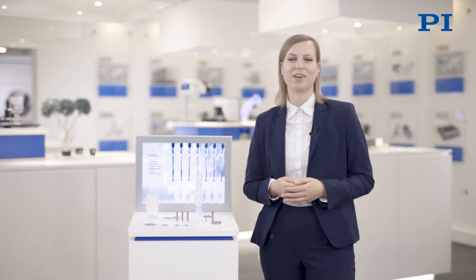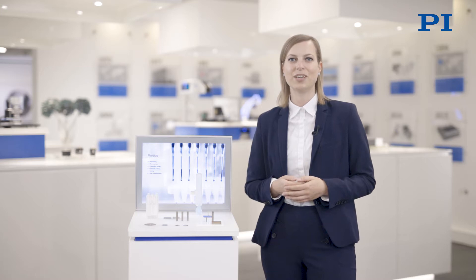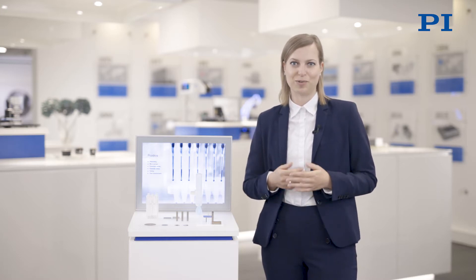Welcome to our virtual trade fair. Let's talk about liquid handling applications in medical technology and how piezo-based ultrasonic transducers can drive your solution.